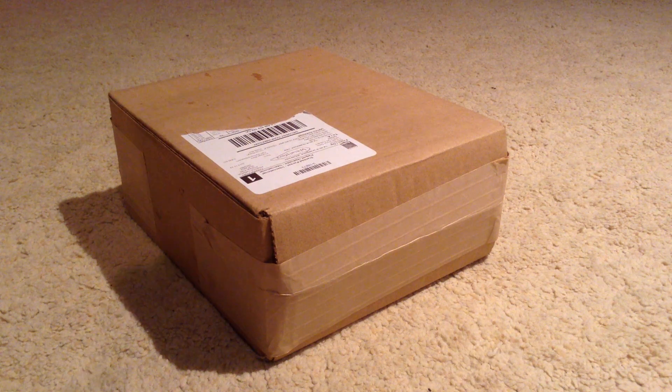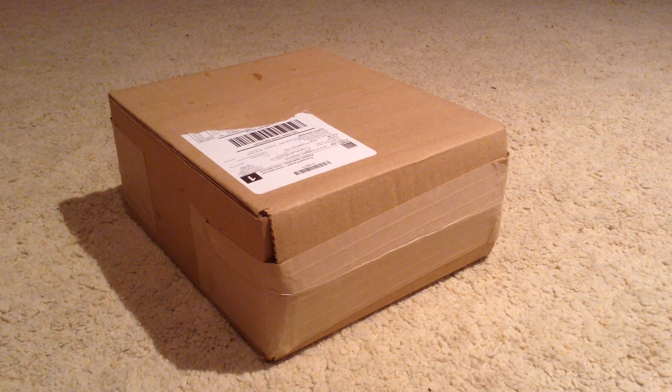Hey guys, what is up, it's Oli here and today I will be unboxing a NerdBlock parcel. It's just arrived today. If you know what NerdBlock is, it is a monthly subscription. It comes in at about $35 I think, including packaging and posting, so it's probably about 20 pounds a month. Basically all you do is get a box full of goodies.